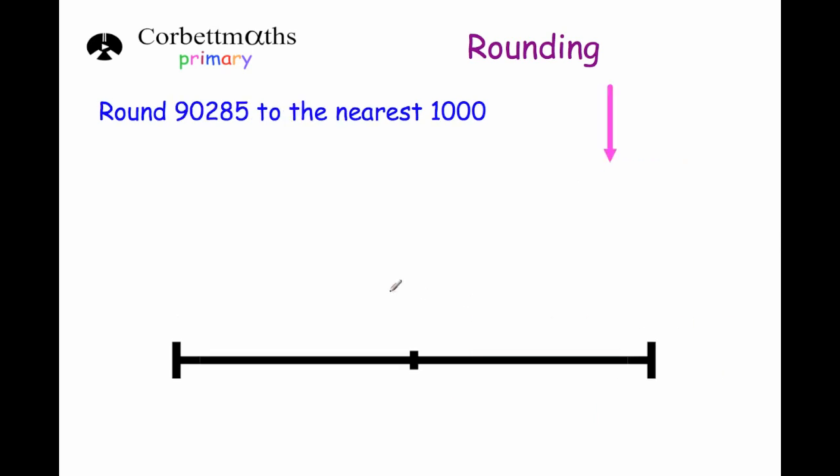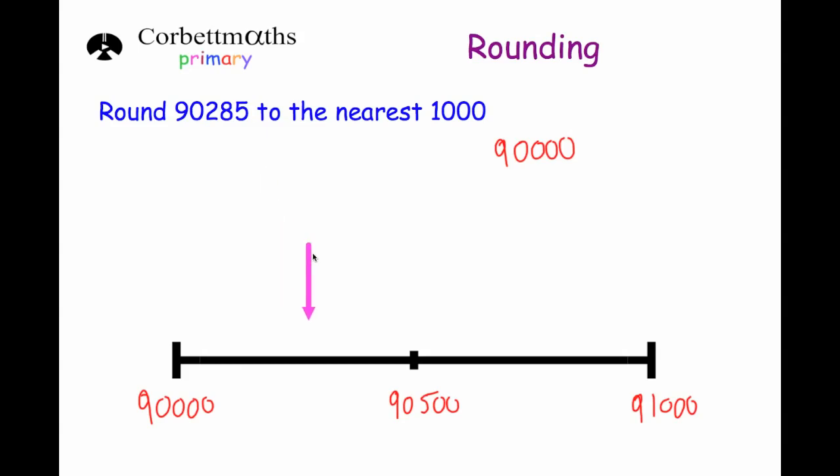Our last question is to round 90,285 to the nearest thousand. Without using the number line, this number 90,285 would be in between 90,000 and 91,000, and the number in the middle would be 90,500. That means this number is closer to 90,000 than it is to 91,000, so our answer would be 90,000. To show that on the number line: 90,000 is the multiple of a thousand just below it, 91,000 is just above it, and in the middle would be 90,500. This number is below 90,500, so it'd be right about here on the number line — closer to 90,000 than to 91,000. And that's it.